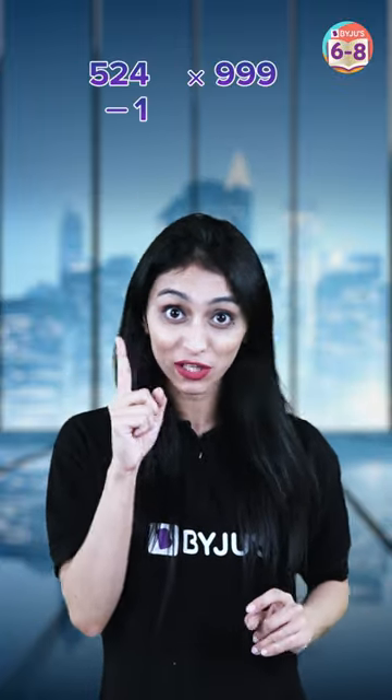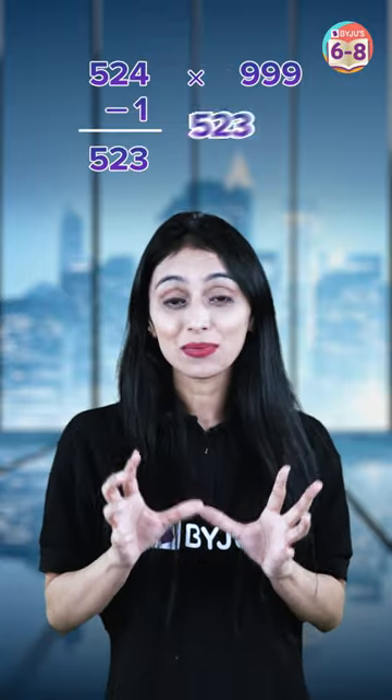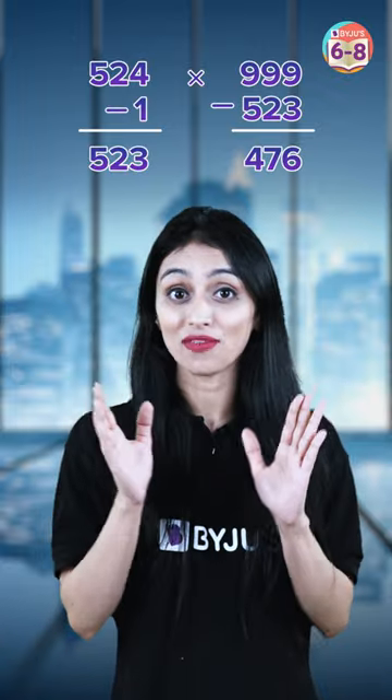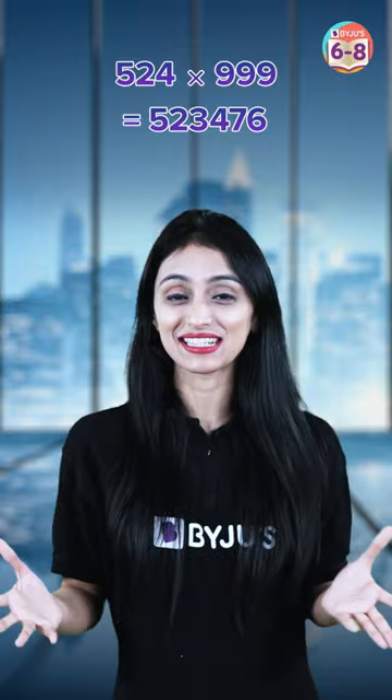Simply subtract one from 524, you get 523. Now simply subtract 523 from triple nine and you get 476. So our final answer — just club them together — you have 523476. That's the final answer.